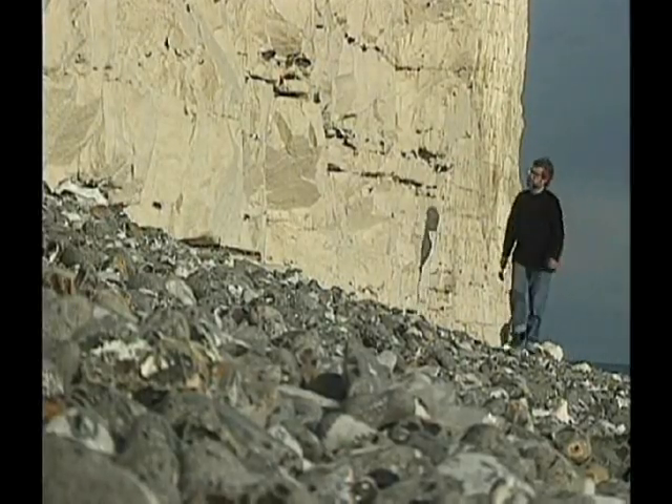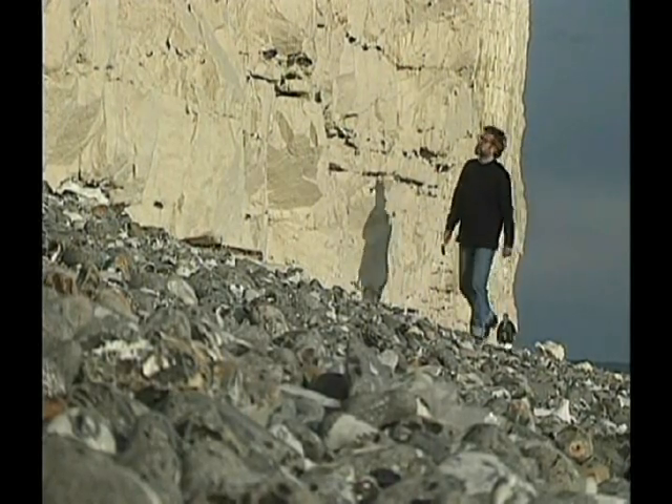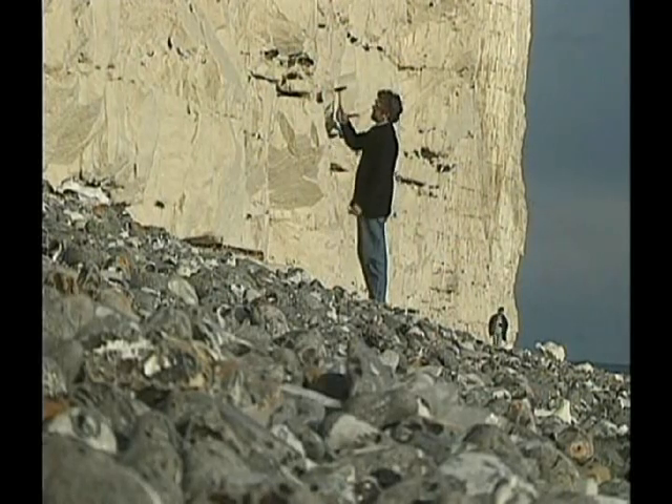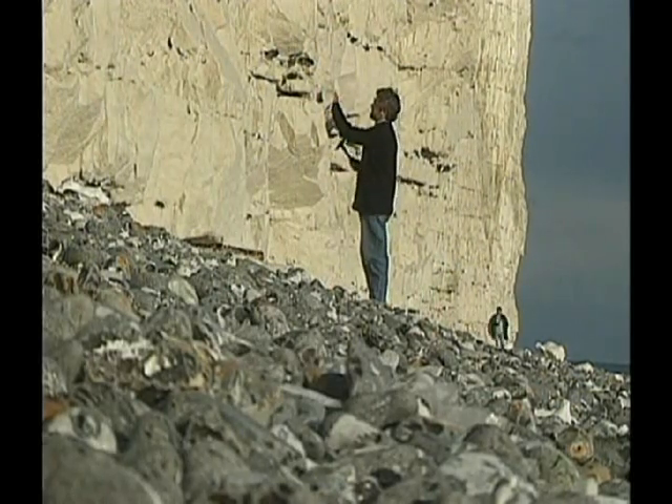The earth could conceivably be younger than the four and a half billion years it's customarily taken to be. And if that's the case, then there has been much less time available for life to evolve on earth. And the Darwinian mechanism, which requires billions of years to work, is looking far less probable.